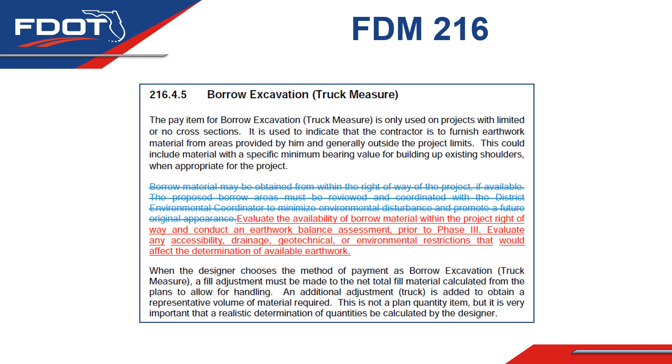Chapter 216.4.5 of the FDM discusses borrow material. As you can see, the 2022 FDM allows borrow material to be obtained from within the right-of-way of a project if it is available. This just required coordination with the District Environmental Coordinator.